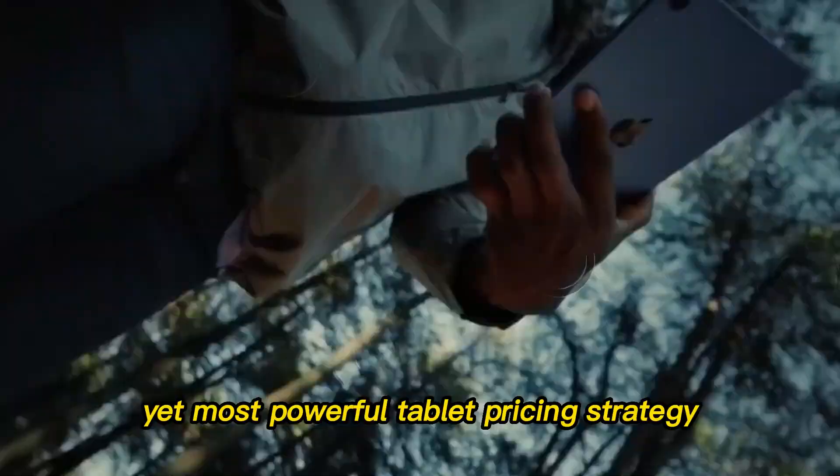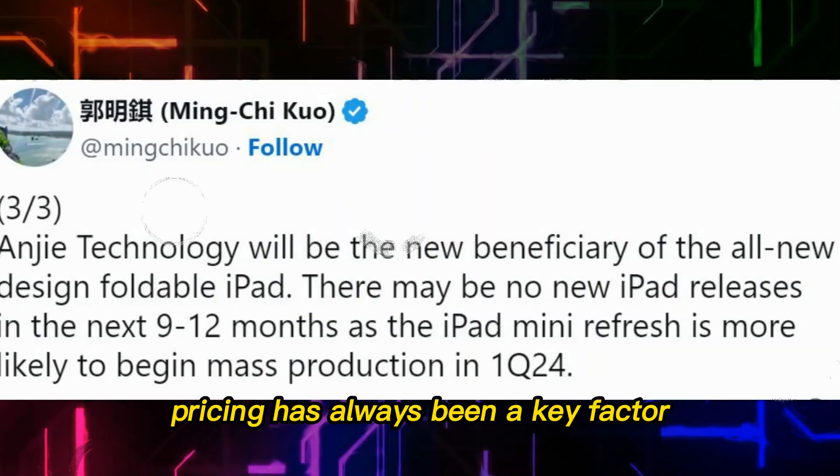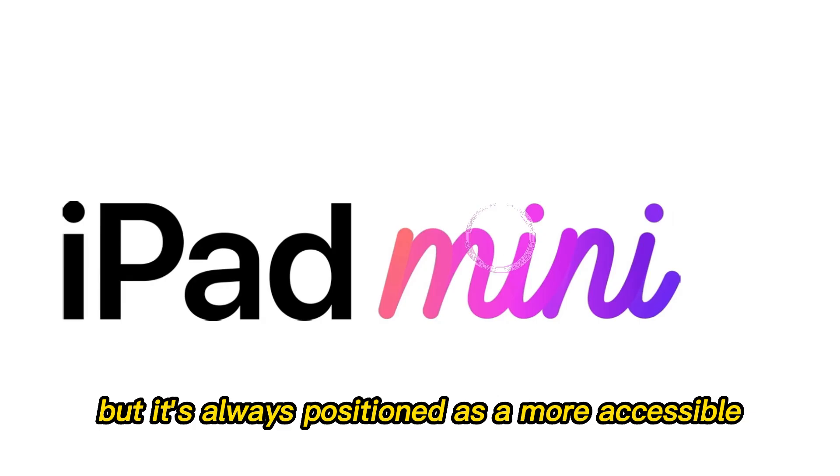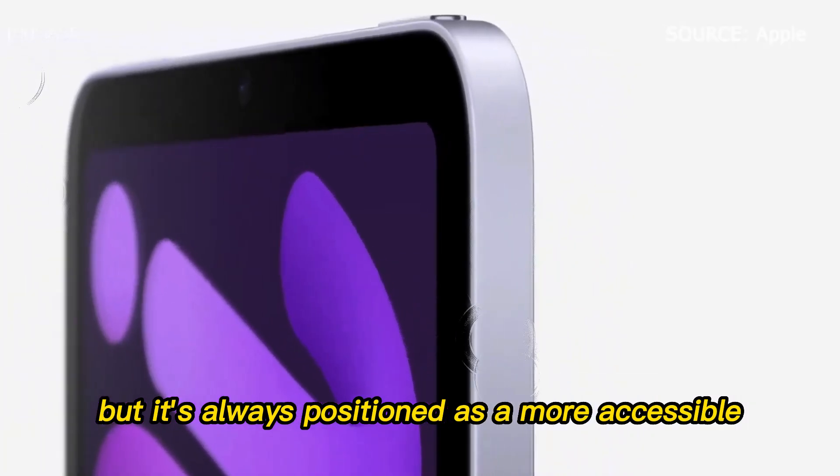Pricing strategy — Apple's smart balancing act. Pricing has always been a key factor in the iPad Mini's identity. It's not cheap, but it's always positioned as a more accessible premium option.